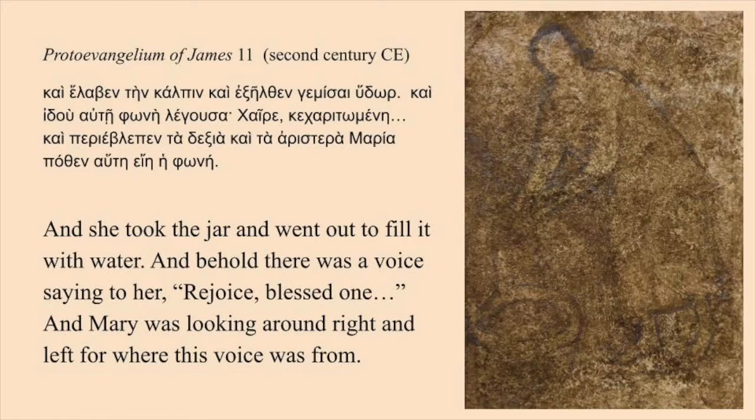In the Proto-Evangelium of James — a second-century, non-canonical infancy gospel widely read in Syria — the Annunciation takes place as Mary draws water, an expansion of Luke, which does not specify that.